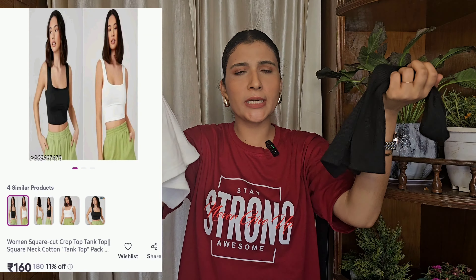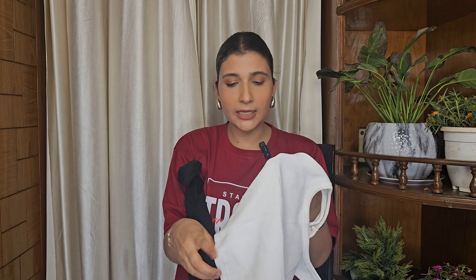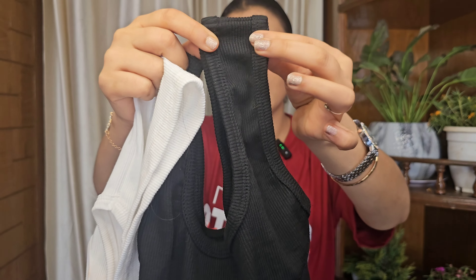The last piece is a combo of two tank tops — one white and one black. These are basics that everyone must have for office and college, as you can style them in many ways, layer them, or wear them normally. The quality is very good. The combo is ₹220, so ₹100 each. The ribbed material is thick and not see-through — even the white top is not see-through. It has a good stretch. The price-to-quality ratio is very good. I feel quite good about these noodle strap tank tops.